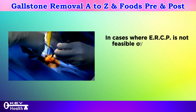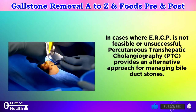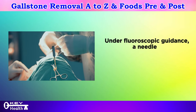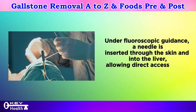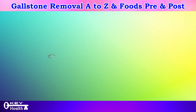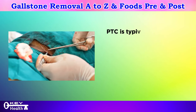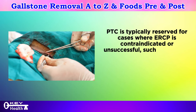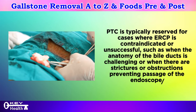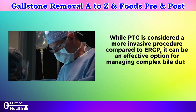Percutaneous transhepatic cholangiography (PTC): in cases where ERCP is not feasible or unsuccessful, PTC provides an alternative approach for managing bile duct stones. This procedure accesses the bile ducts through the skin rather than through the mouth. Under fluoroscopic guidance, a needle is inserted through the skin and into the liver, allowing direct access to the bile ducts. Contrast dye is injected to outline and identify stones or blockages, and specialized instruments may then remove or fragment the stones. PTC is reserved for complex cases and is considered more invasive than ERCP.